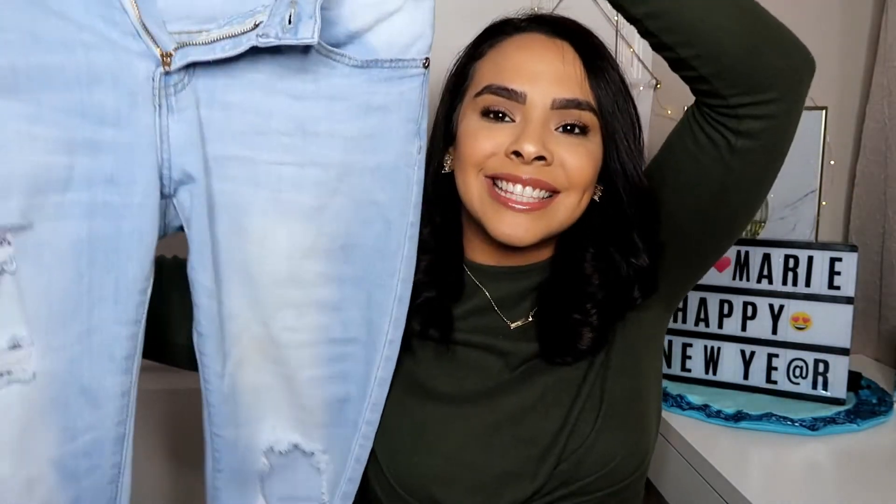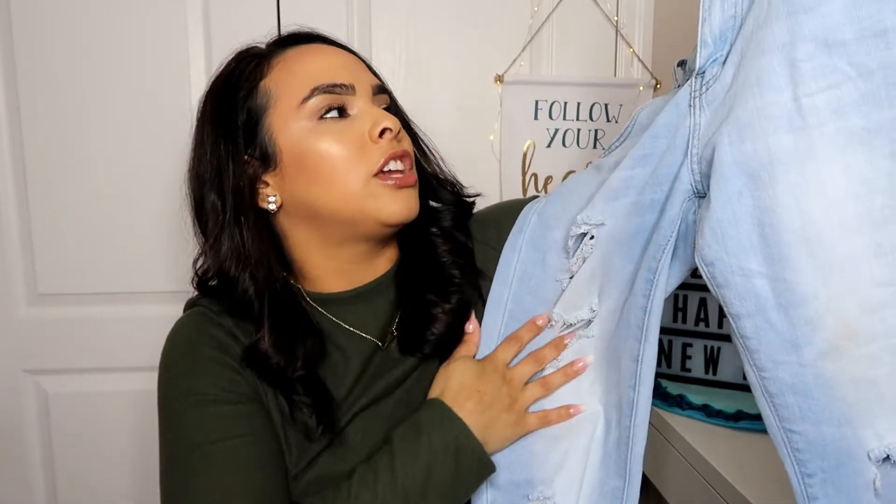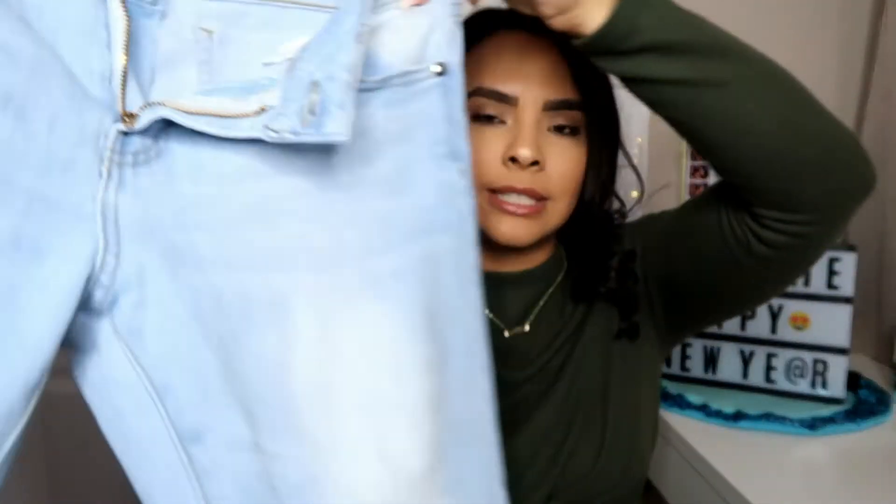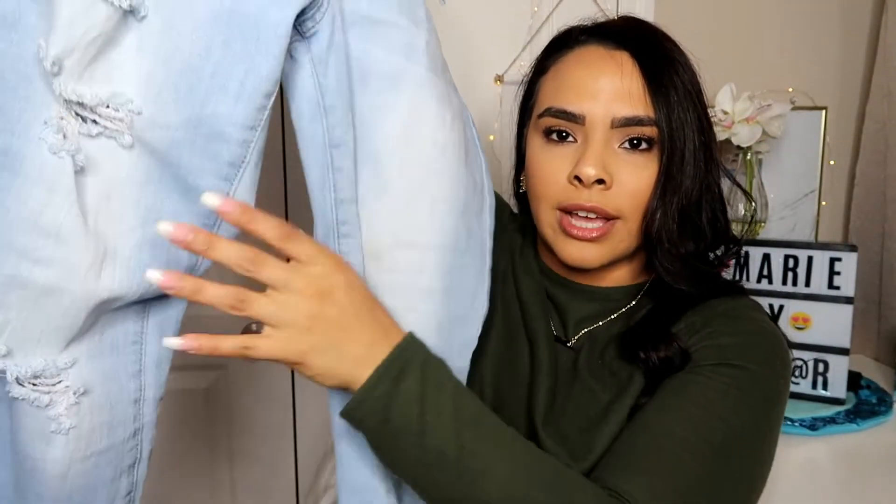The last thing from TJ Maxx is these jeans. I wore them the other day and they are so comfortable. They're kind of loose fitting in the belly area, which I don't mind because I could wear body suits with them. I love that they're not squeezing my belly area. They're very distressed, which I love, and they were only ten dollars.